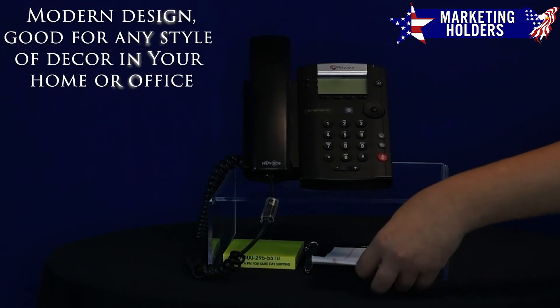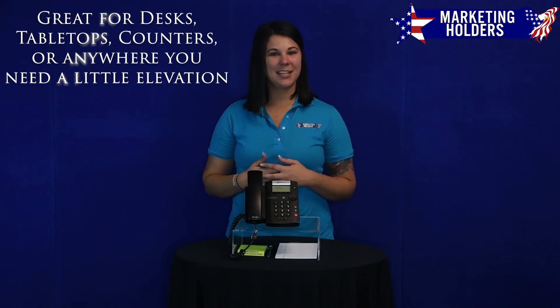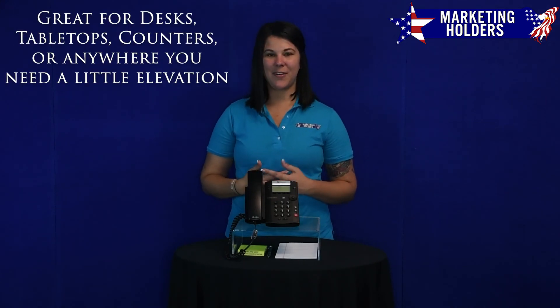Made from durable and thick clear acrylic, this phone riser easily complements any decor and it is great for desks, counters, and tables in both home and business environments.